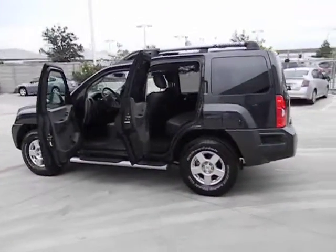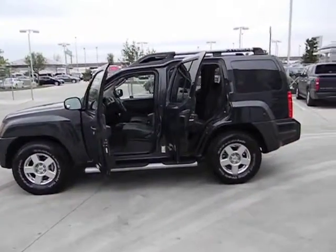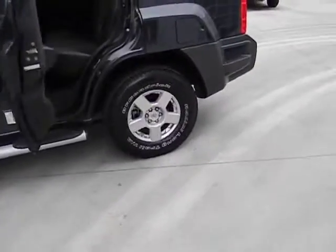This vehicle is Carfax certified one owner and qualifies for Carfax buyback guarantee. This beauty will make even your house keys jealous. Drive it today.